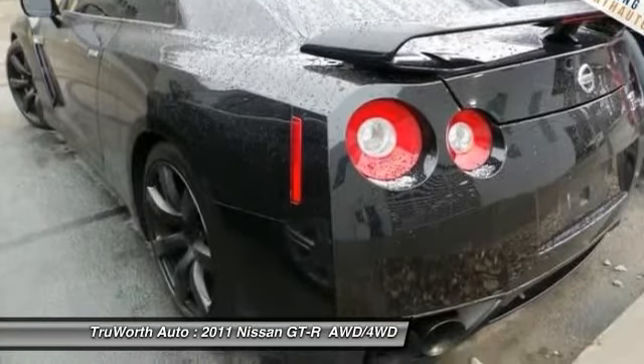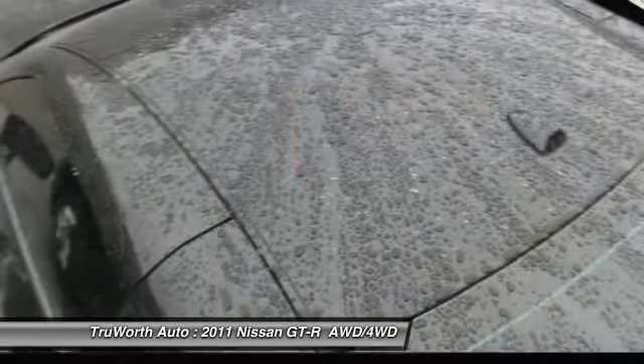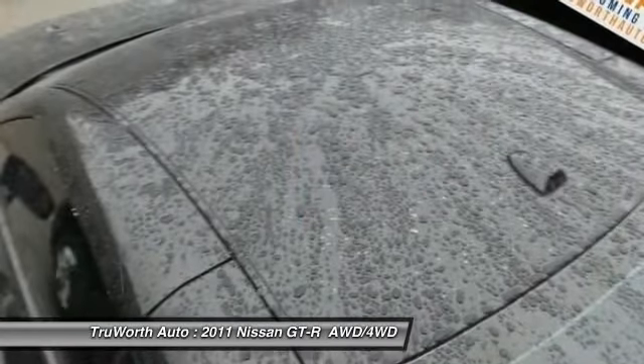Dual airbags, power steering, alloy wheels, four-wheel disc brakes, rear window defroster.